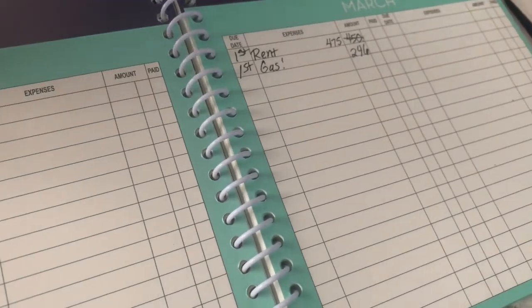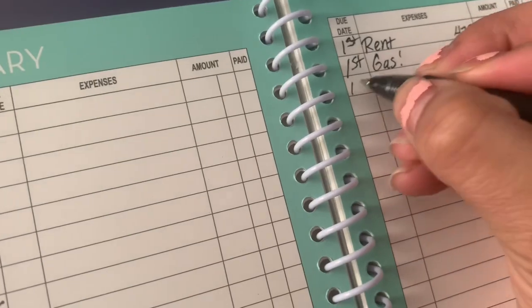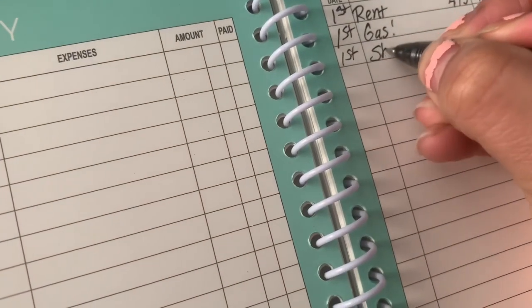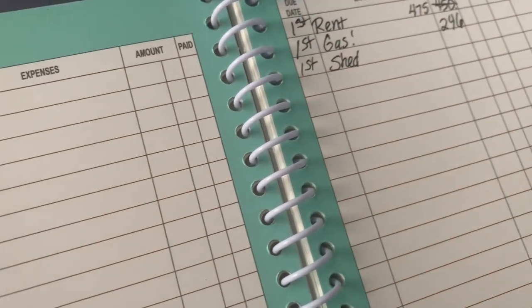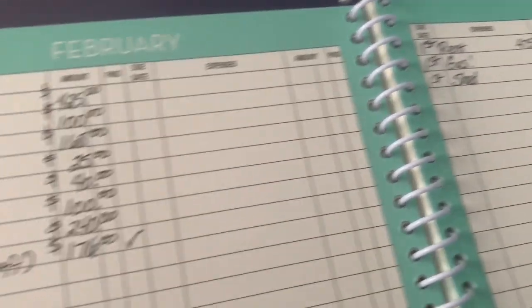The next thing that's due is the shed. I normally pay that on the first of the month and the payments are $168 per month. It is kind of expensive but it's a very nice shed — you can also see that shed in my last videos.